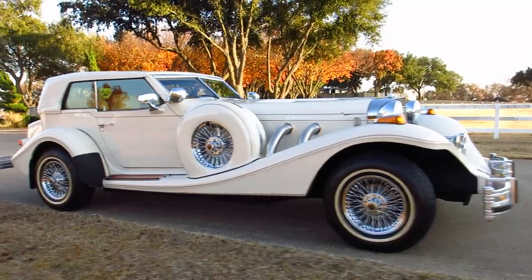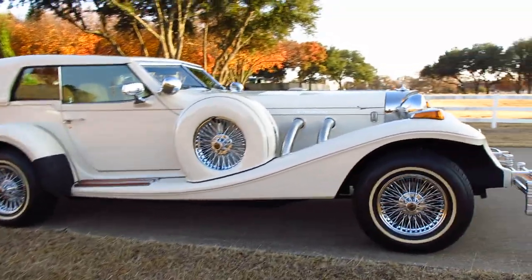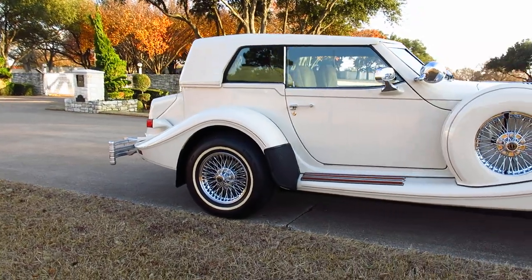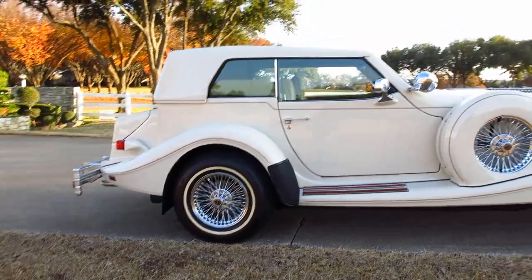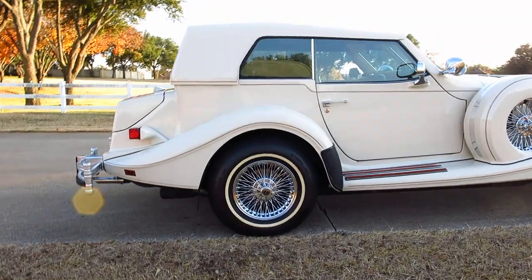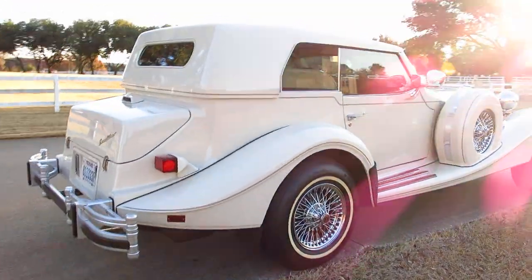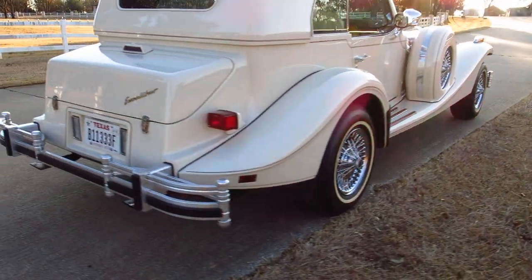It comes with five date and wire wheels, a removable hard top, and it also has a soft top. I'm told by the previous owner that the hard top has never been removed. It also comes with a boot to cover the soft top when you're driving around in convertible mode.